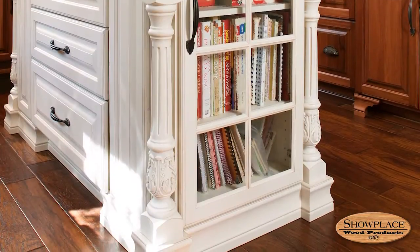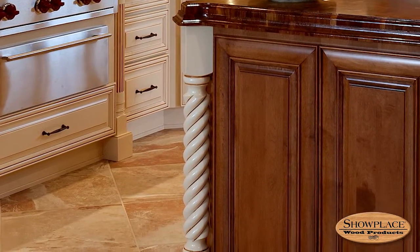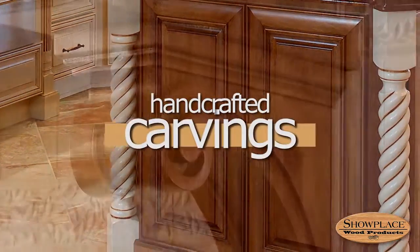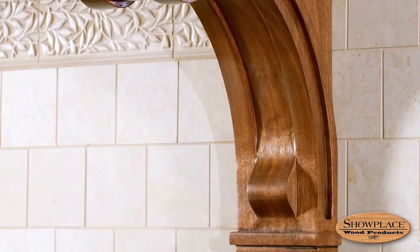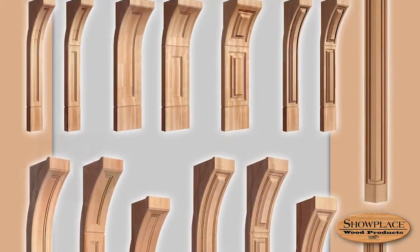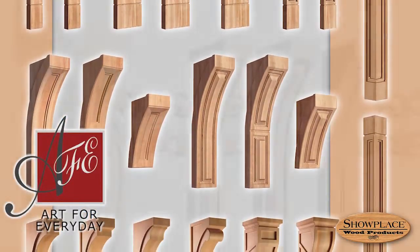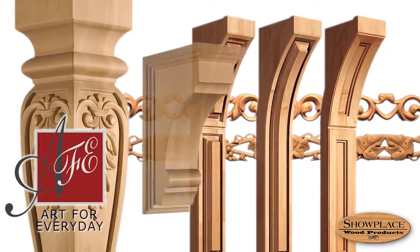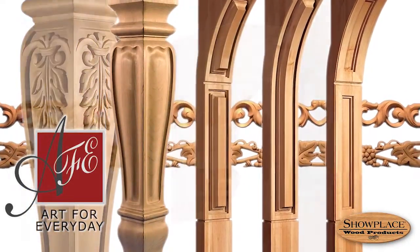If your vision embraces the tastefully ornate, Showplace has ways to take your creation far above the ordinary. With dramatic carved elements offered in your choice of wood species and finish, these works of art are produced by Art4Everyday, a highly respected brand. Select from posts, feet, spools, corbels, half rounds, and mouldings.